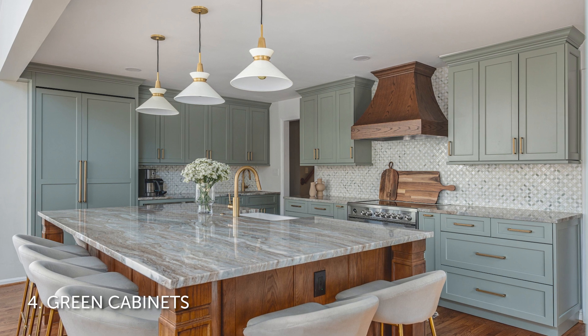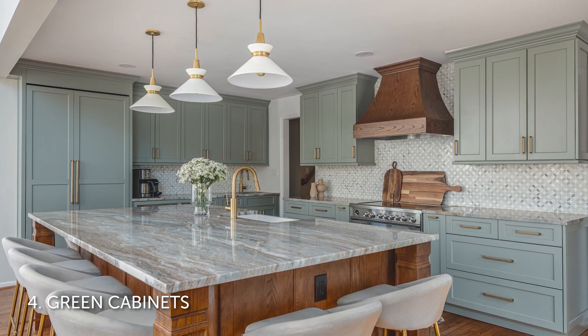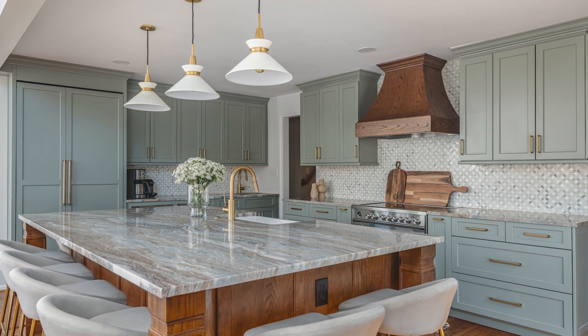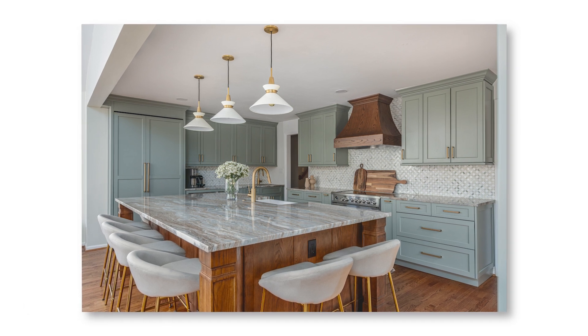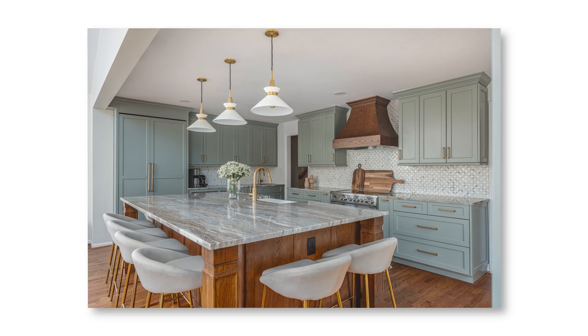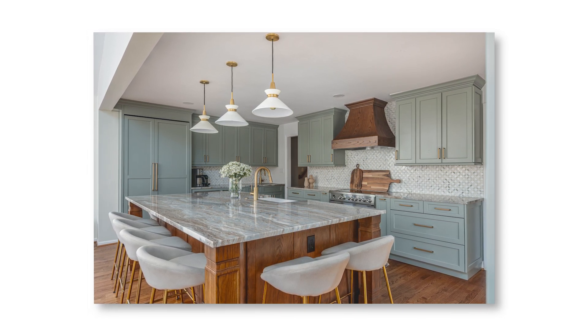Number four: green cabinets. In addition to blue, green is quickly gaining favor in kitchens, especially for cabinets. Light and dark greens work really well with wood details and brass finishes — two other very popular elements in the kitchen — and that gives you that warm and inviting look that's really popular right now. This kitchen by Fineline Kitchens was one of the most saved kitchen photos of 2022, with a medium-tone oak range hood and island base, as well as brass details.